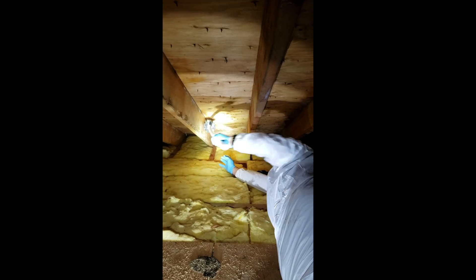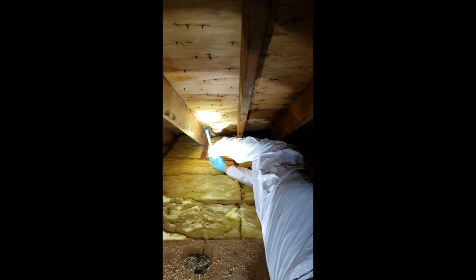Since the wood is still staining on the rafters, we're using our mold stain remover, which removes all the excess staining of the mold on the wood.